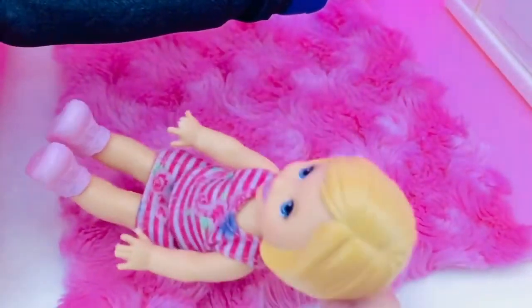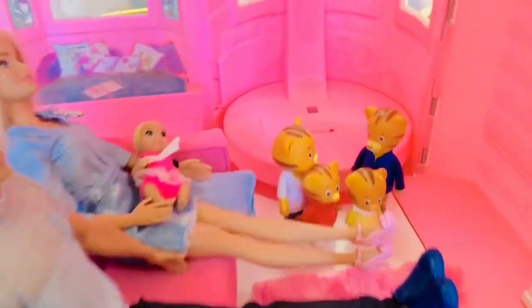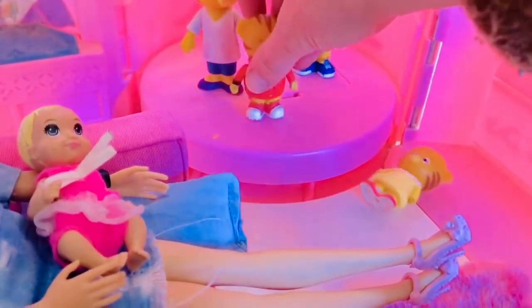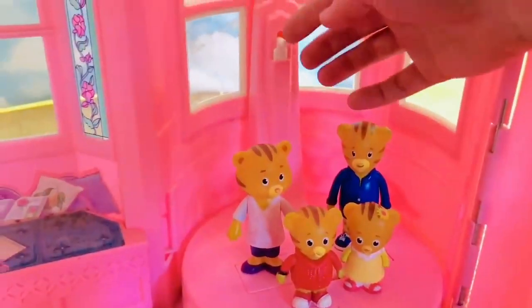Now for a special surprise — let's put Daniel Tiger and his family over in the corner. What do you think it is, tiny fans? This is very neat. It's an elevator! I just push the white switch up.